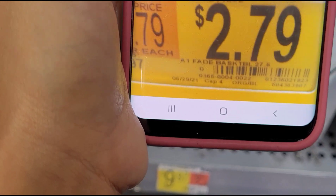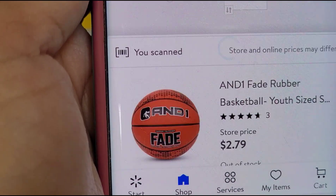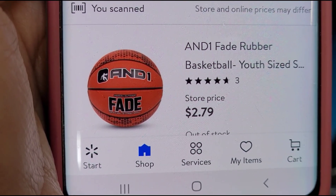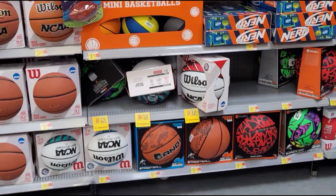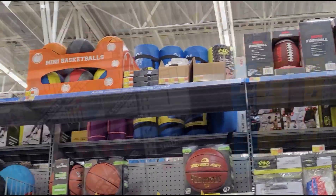What I did was scan the yellow tag on the shelf so I'd know what I'm looking for. Remember: if you're looking for a certain item, make sure to check on the top of the shelf.